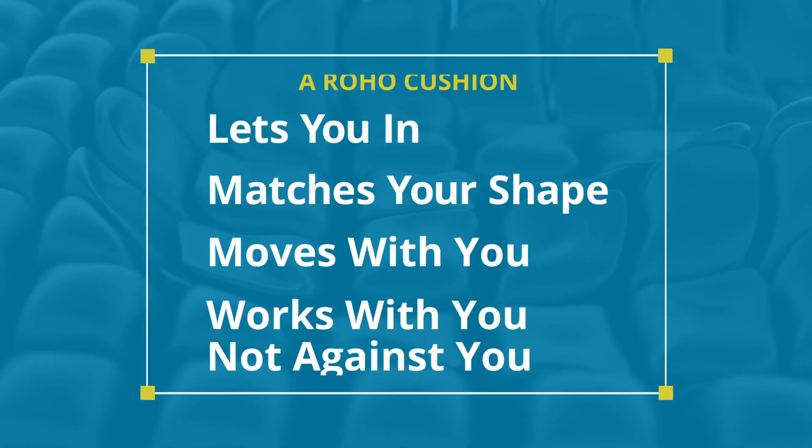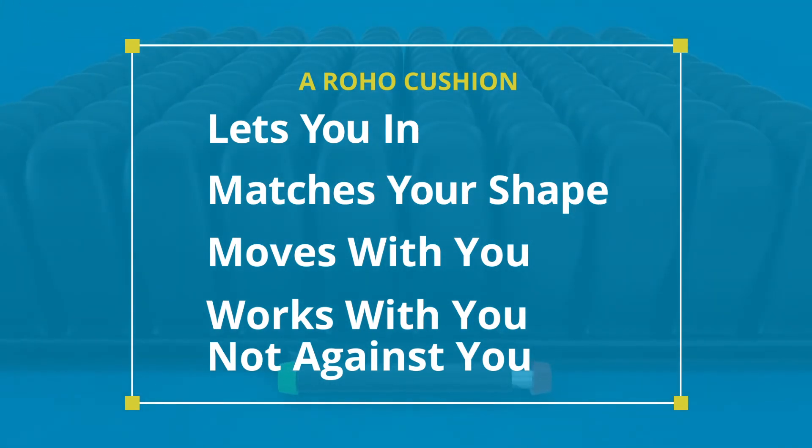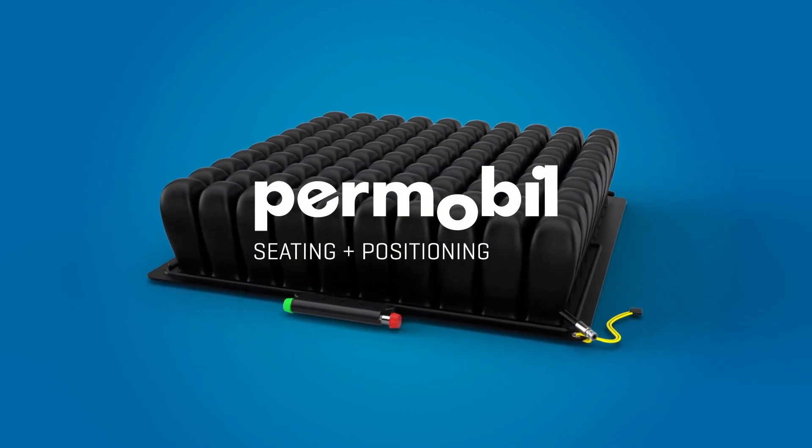These four fundamentals provide the comfort and protection you need to let you make the most of everyday life. Nothing feels like a Roho cushion.